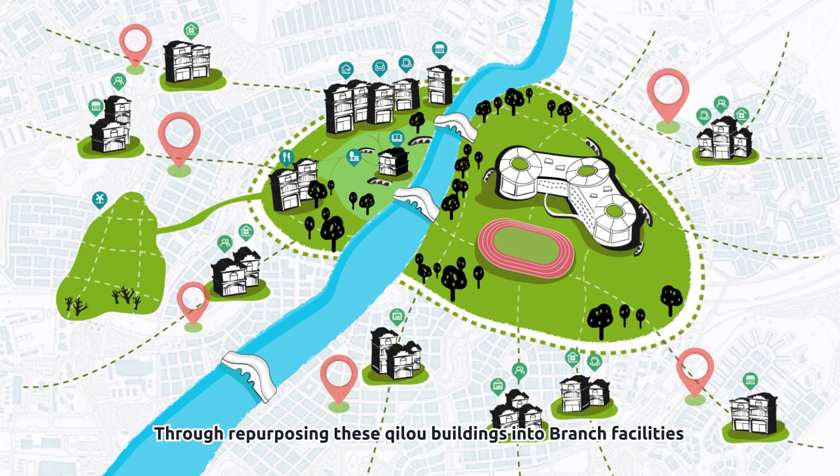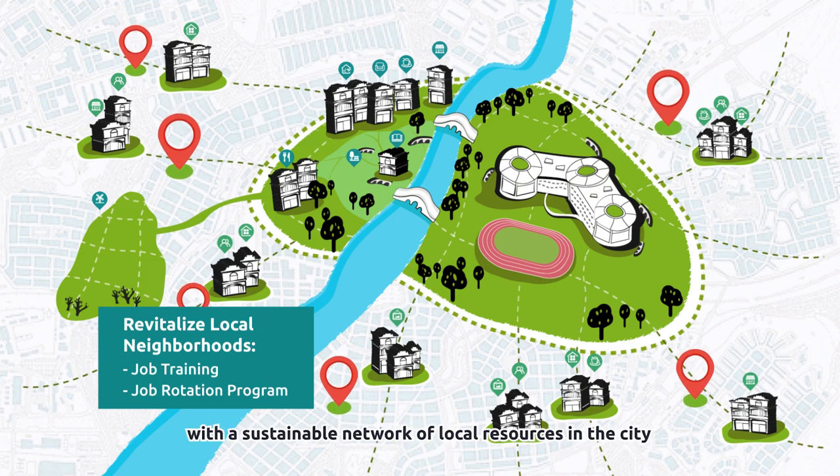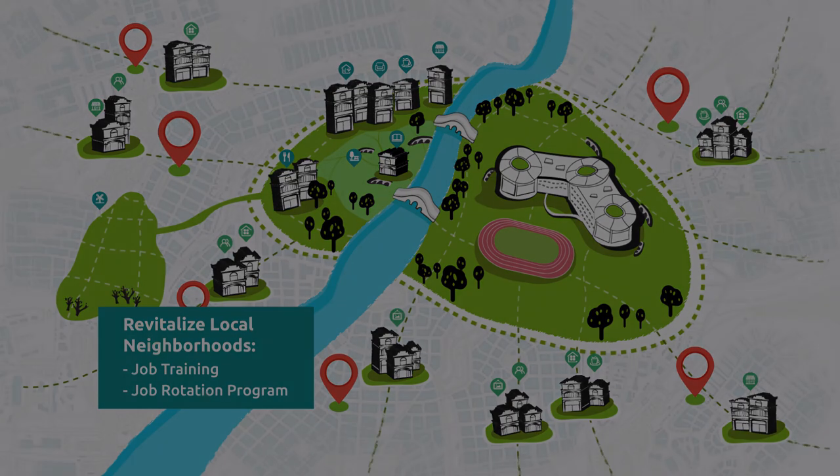Through repurposing these Chilo buildings into branch facilities, we hope to revitalize local neighborhoods and provide our short-stay and campus community with a sustainable network of local resources in the city. Let us guide you through a journey of how our Branch Living community uses our network.